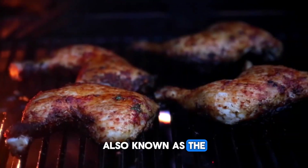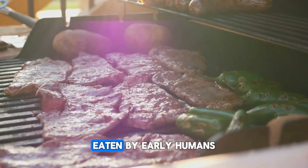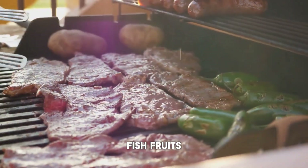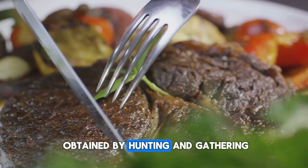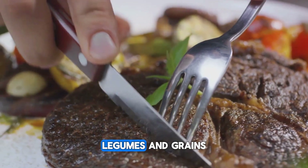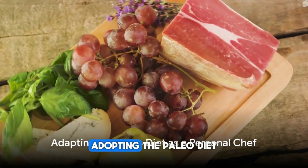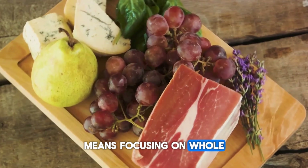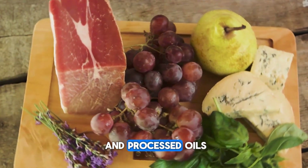The paleo diet, also known as the caveman diet, is based on the types of foods presumed to have been eaten by early humans. It includes lean meats, fish, fruits, vegetables, nuts, and seeds — foods that could be obtained by hunting and gathering. The diet avoids dairy products, legumes, and grains, which became common after farming emerged. As a personal chef, adopting the paleo diet into your cooking repertoire means focusing on whole, unprocessed foods and avoiding items like refined sugars and processed oils.